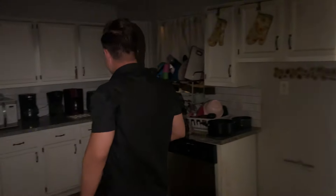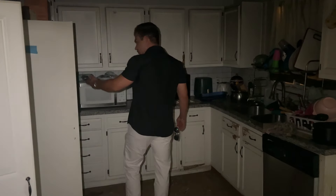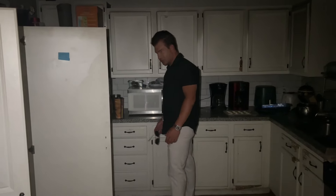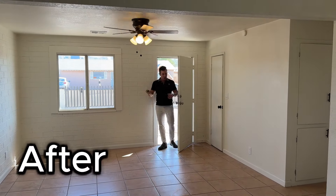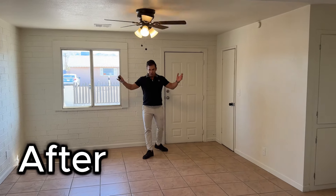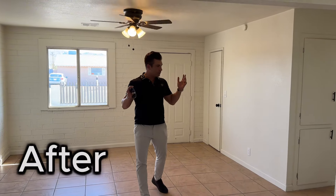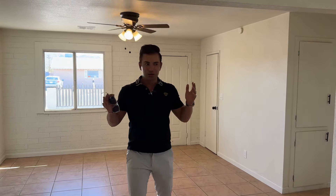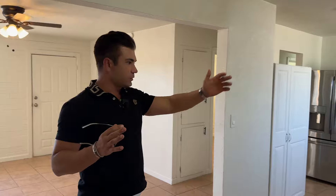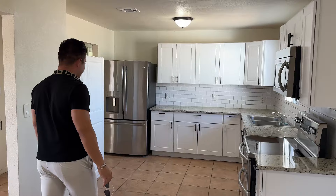The kitchen seems fine enough. Cabinets are there, fridge is still here. Wow, absolutely incredible — look at this. New paint looks a lot different. It is ready to make money: brand new kitchen, brand new cabinets, nice stainless steel appliances.